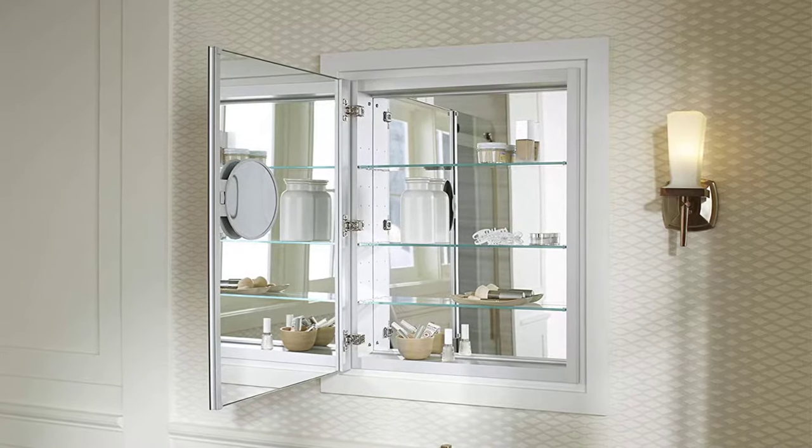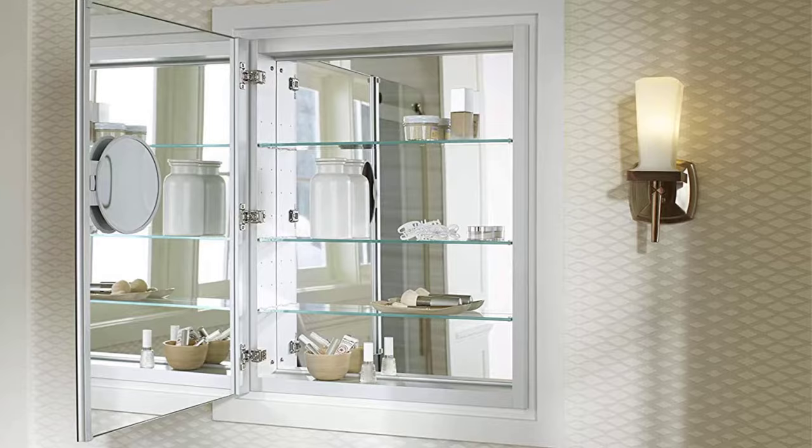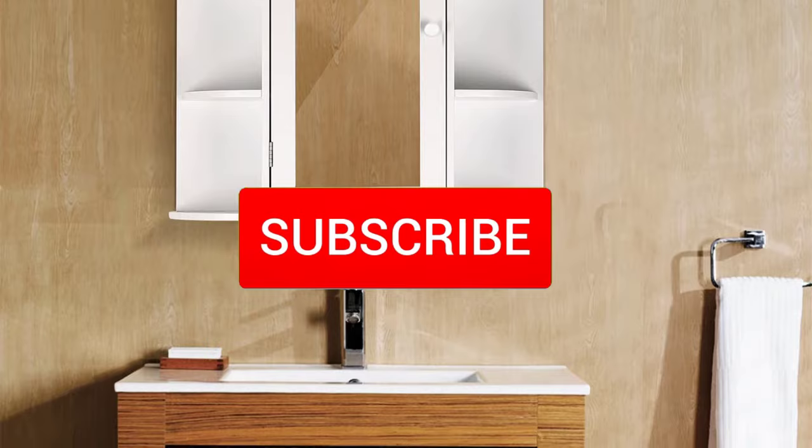Hello everyone, welcome back to another new video. In this video I'm going to talk about the top 5 best medicine cabinets available on the market. I made this list based on my personal research, listing them based on price, quality, durability, and more. You can check out the description below for more information and updated prices, and make sure to subscribe for more reviews.